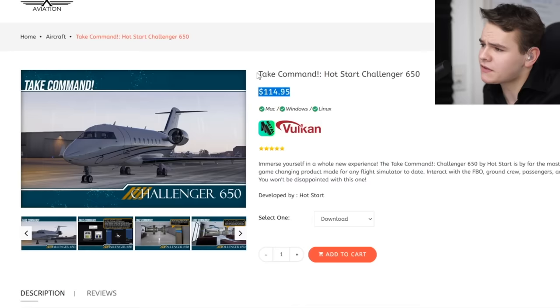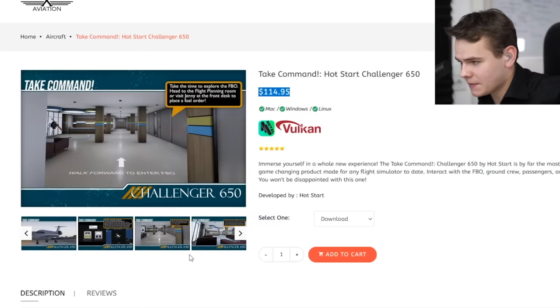Is this plane worth it for the price? Yes - this is crazy. There's so much I haven't covered in this video; there's even a little FBO that owns the plane built into it. I don't regret buying this. Thank you so much for watching today's video and I'll see you guys tomorrow - good night!